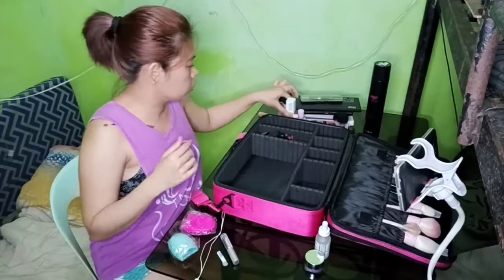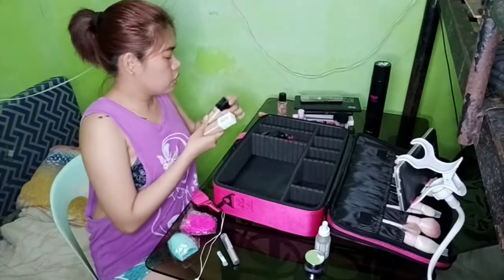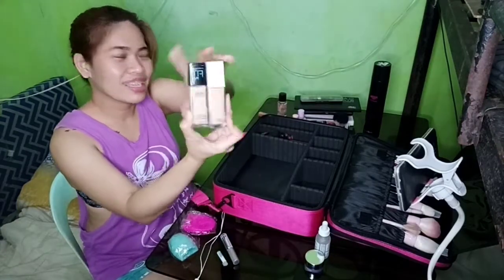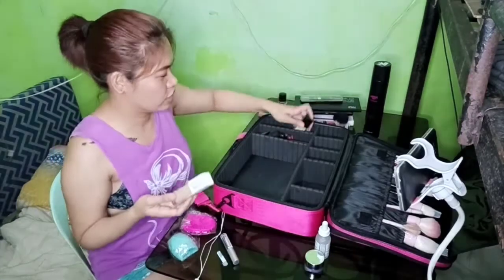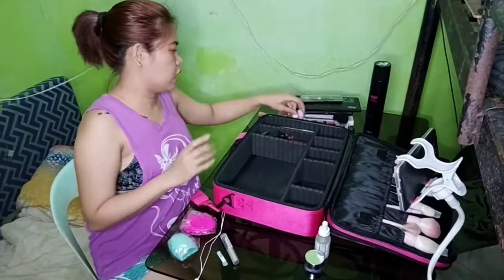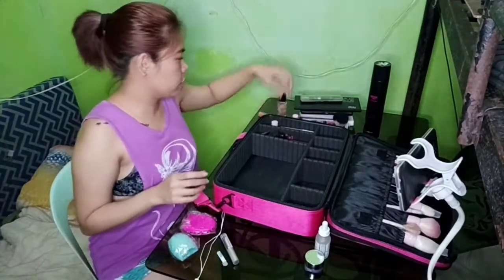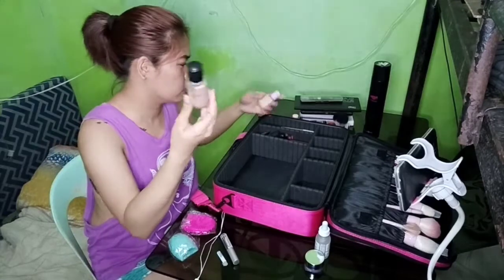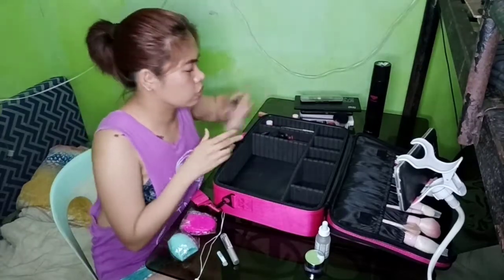Now let's go to my foundation — Maybelline in different shades. I use all of these on my face depending on the look I want to go for. I also have a sun shade and I forgot the brand of this one, but it's my darker shade.